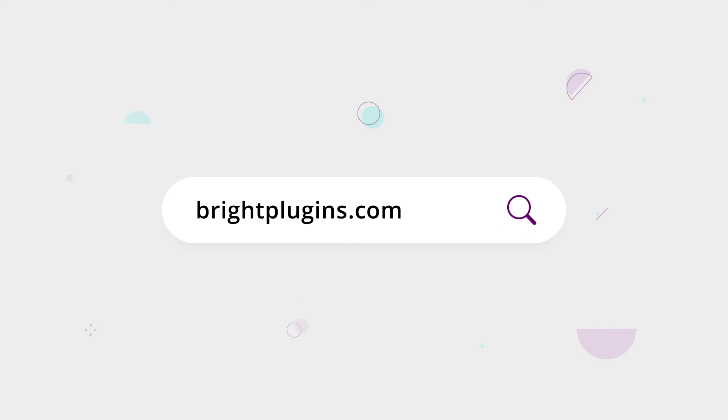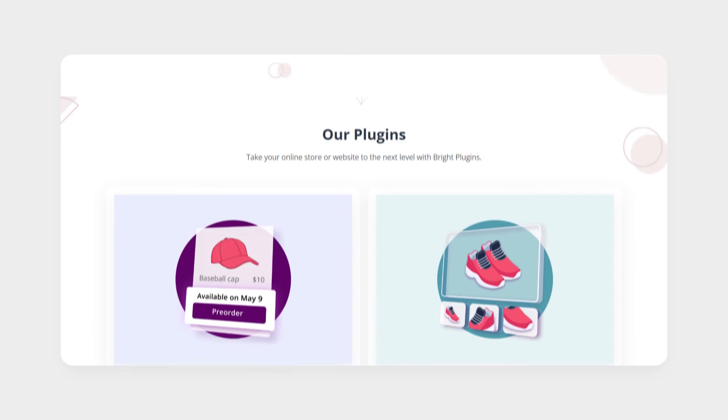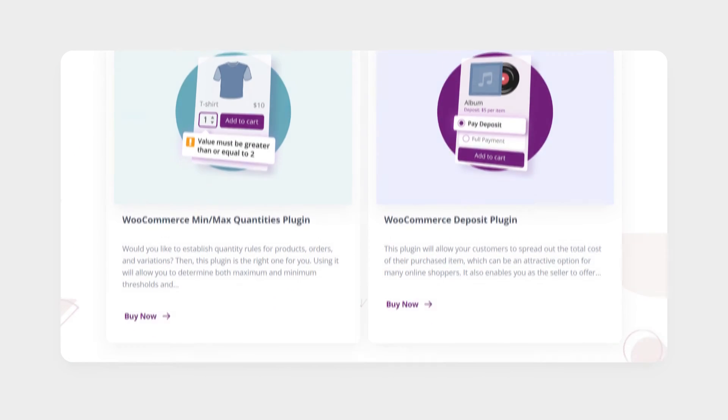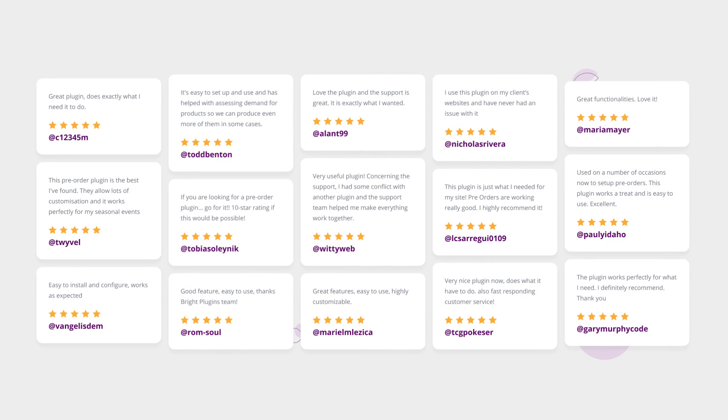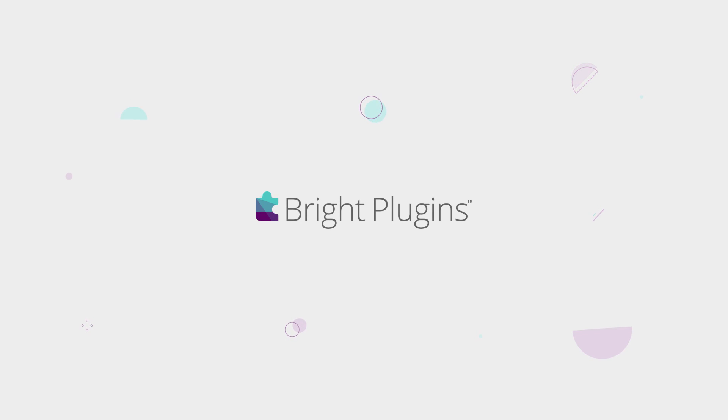Visit BrightPlugins.com for more information. Make sure to take a look at our other WooCommerce and WordPress plugins. All of our plugins are best-in-class, and we offer premium support — just look at our reviews. Visit BrightPlugins today. Thank you for joining us today.